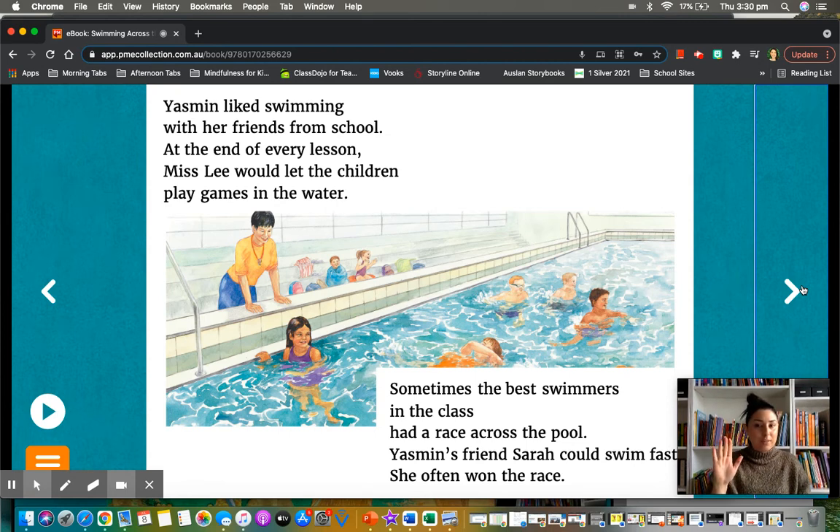Did you notice I stopped at that full stop? At the end of every lesson — can you see what's at the end of 'lesson'? Do you remember what this is called? This is called a comma. A comma tells us to take a quick stop, not a whole break like a full stop, just a quick stop. Let's try that again: At the end of every lesson, Miss Lee would let the children play games in the water.